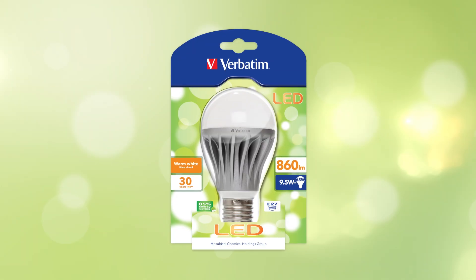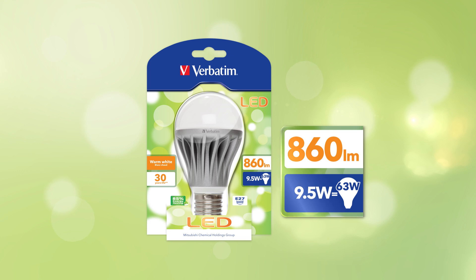A 60 watt incandescent bulb, for example, is equivalent to an 860 lumen LED lamp, which only uses 9.5 watts.